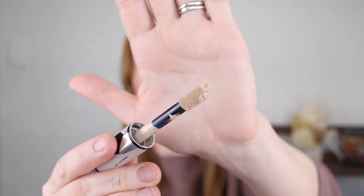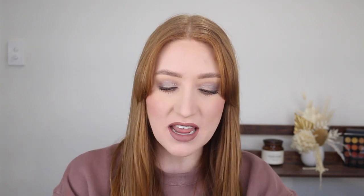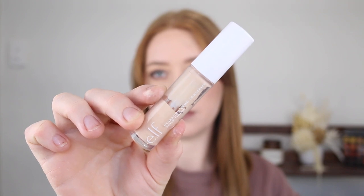It has a nice big doe foot applicator. The consistency of the product is quite creamy and lightweight for how full coverage it is. It's not thick and heavy under the eyes at all. It just applies beautifully and it also works really well for covering up blemishes. Now if you find the L'Oreal concealer to be too drying for your under eyes or too matte, then my next recommendation and one that I have repurchased several times now is the ELF Hydrating Camo Concealer.